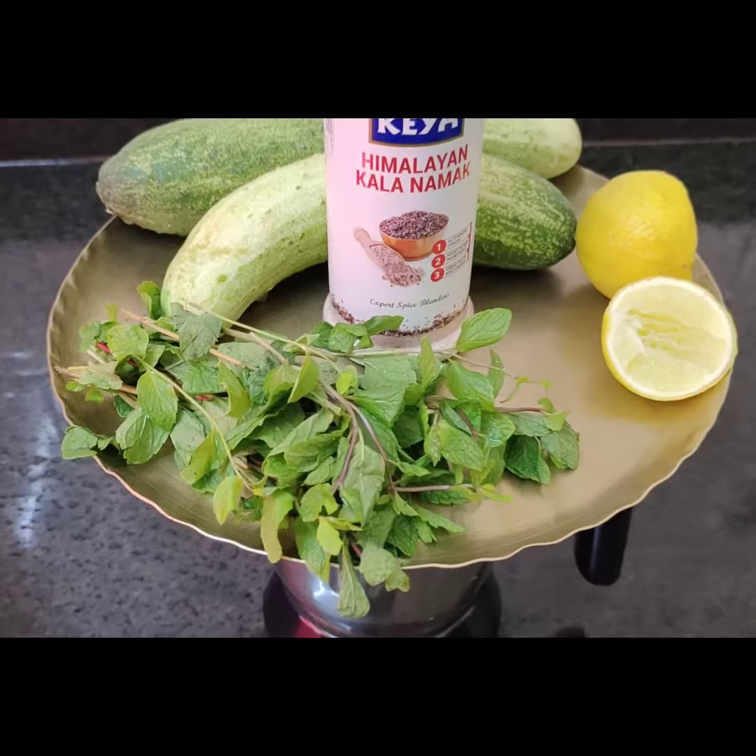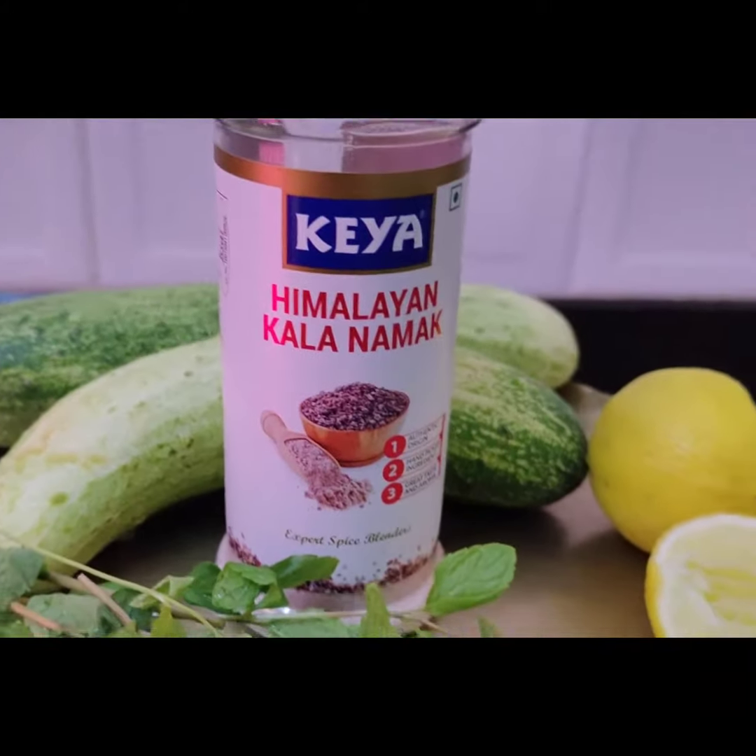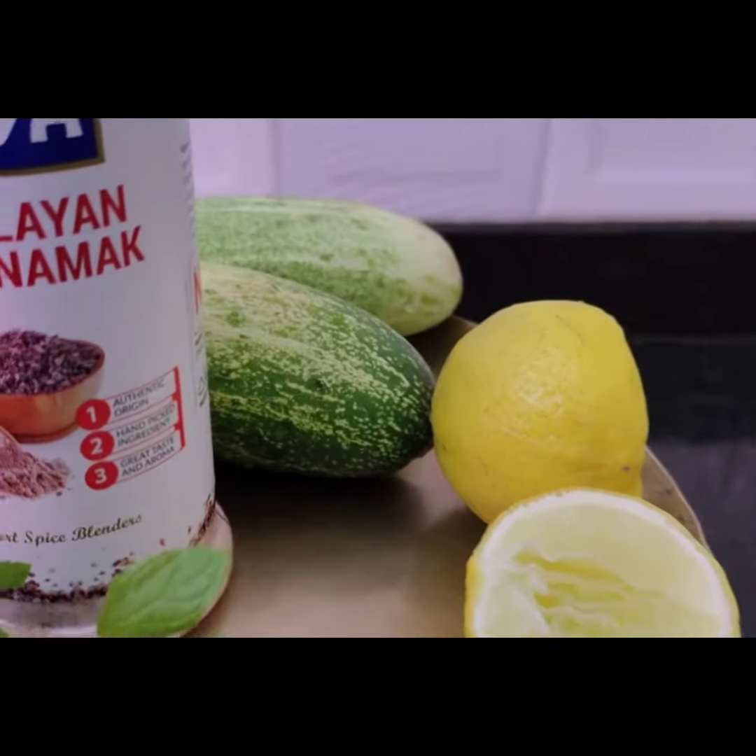Now I'm going to share with you cucumber juice. Cucumber is very essential for the summer season. I used mint leaves, black salt, lemon juice, and cucumber.